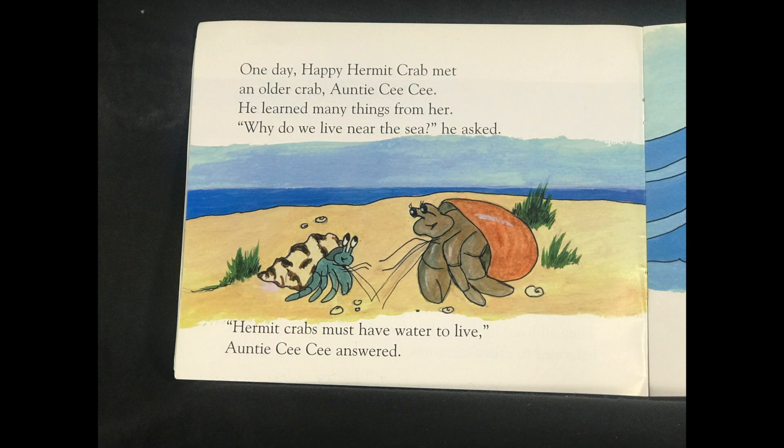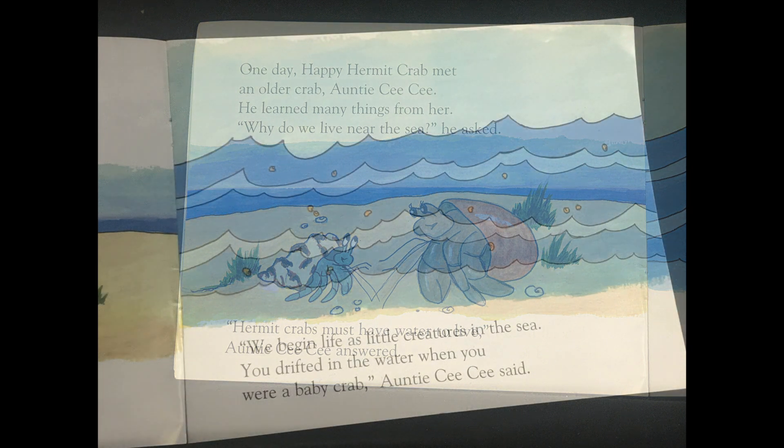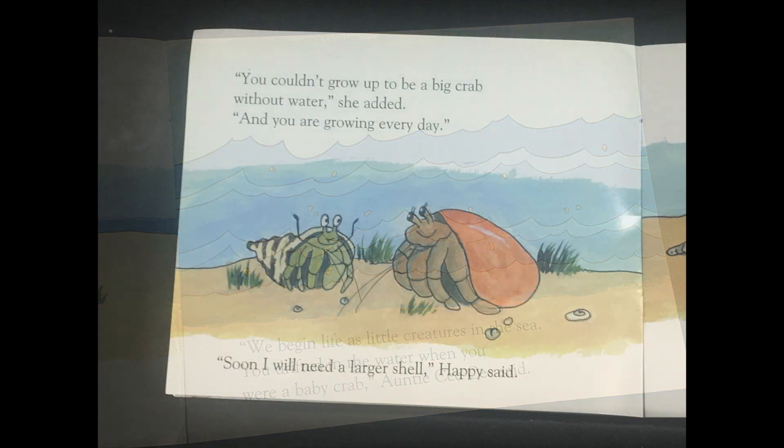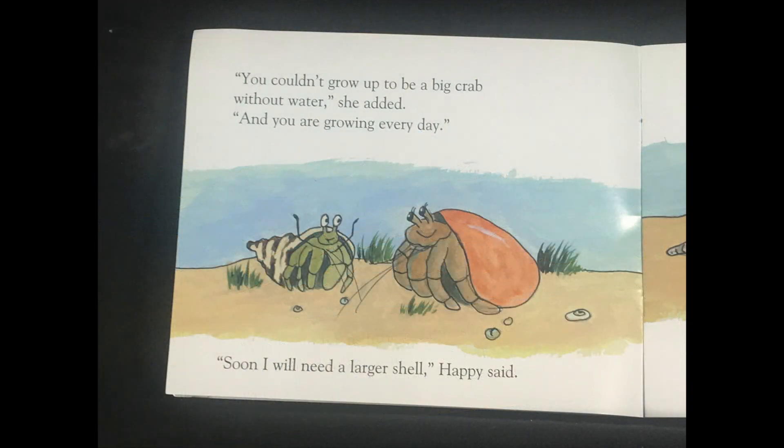One day, Happy Hermit Crab met an older crab, Auntie Cece. He learned many things from her. Why do we live near the sea? he asked. Hermit crabs must have water to live, Auntie Cece answered. We begin life as little creatures in the sea. You drifted in the water when you were a baby crab, Auntie Cece said. You couldn't grow up to be a big crab without water, she added.